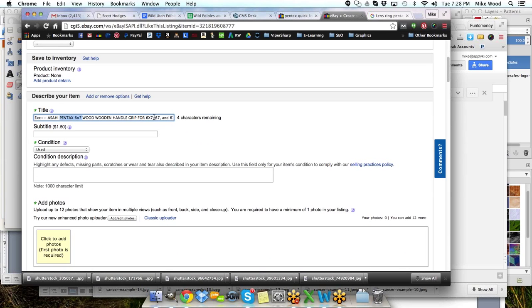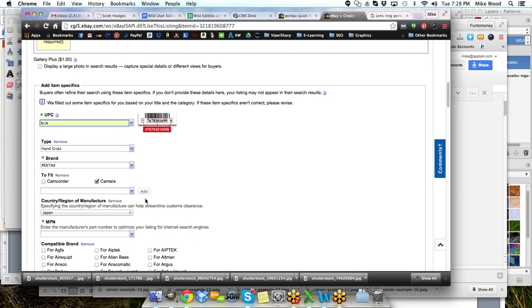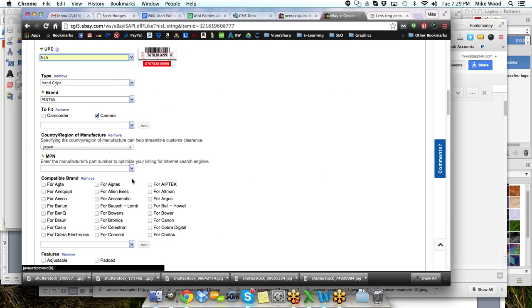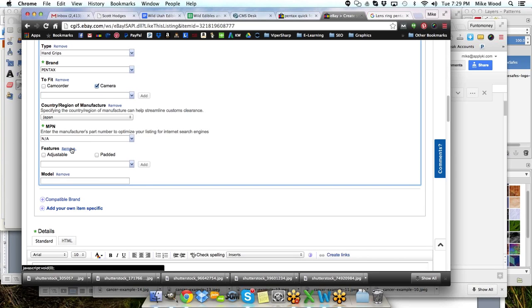For the wood handle, the listing is asking for a UPC, which seems silly for a vintage item — how likely are you to have that, especially when the condition is used? We just mark that as not applicable. I don't have model numbers either, so we'll do the same there. Compatible brand — no idea — so we're going to get rid of that. We've got the Pentax brand and Asahi up here as well.